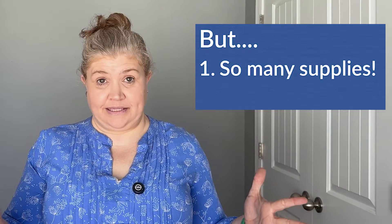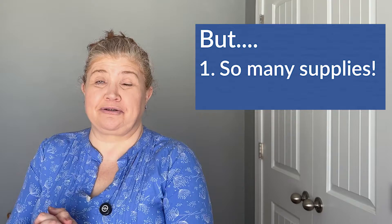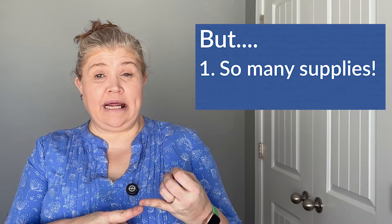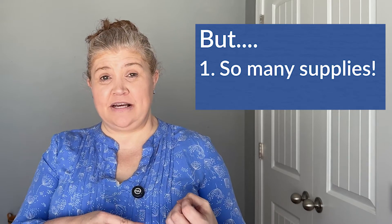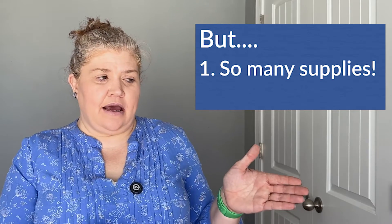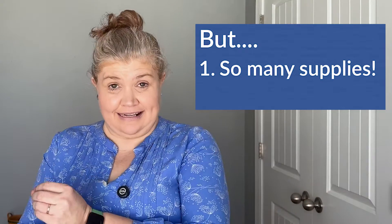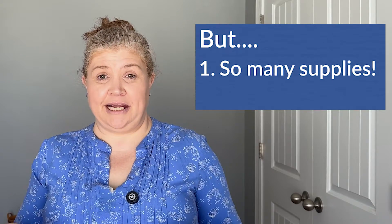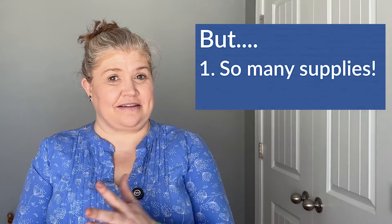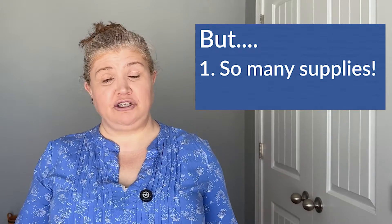So those are some things I like, but what do I not like? The first thing is all the supplies. Obviously it's a lab class, so I expect there's going to be some. But they've added up quickly, and I feel like there were definitely activities you could do at a lower cost, as well as activities where you could have reused materials from previous labs in future ones if you'd made an adaptation. It has been a lot — both cost-wise and just keeping up with all of it.